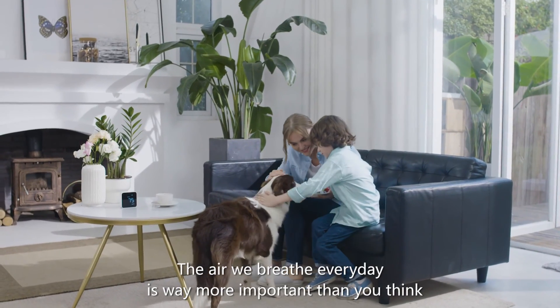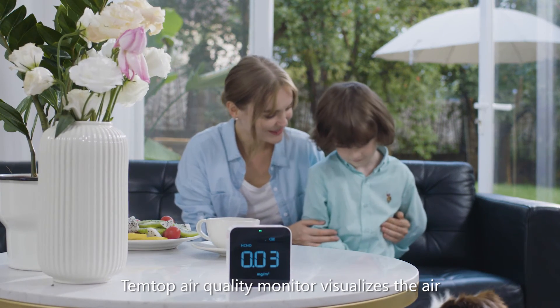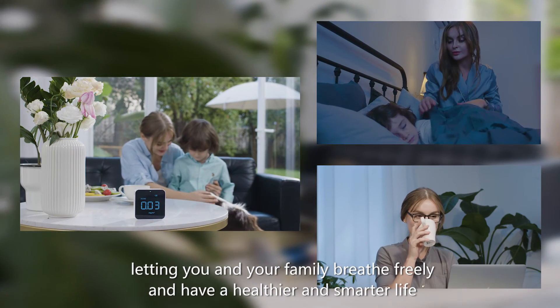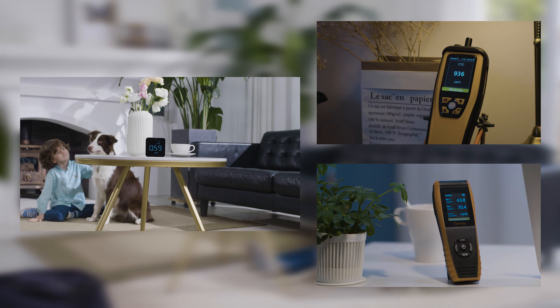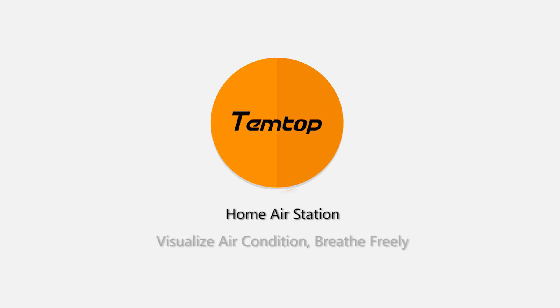The air we breathe every day is way more important than you think. TempTop Air Quality Monitor visualizes the air, letting you and your family breathe freely and have a healthier and smarter life.